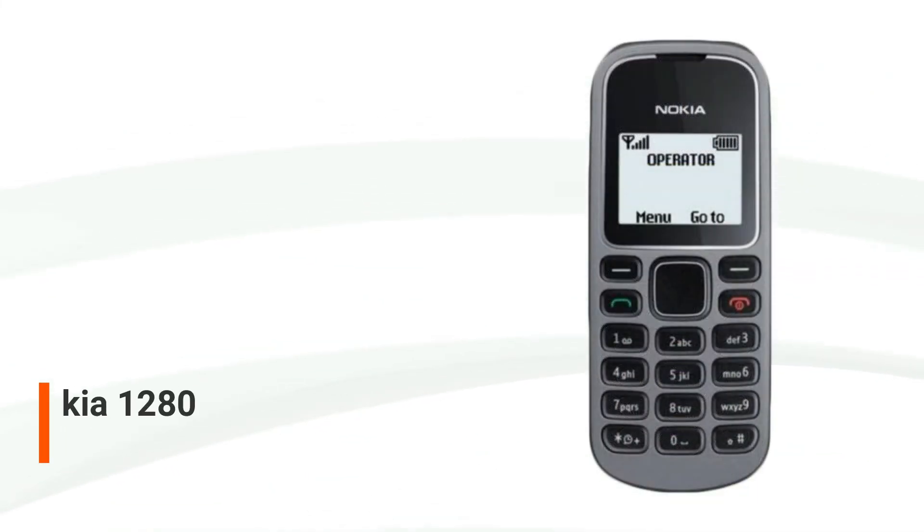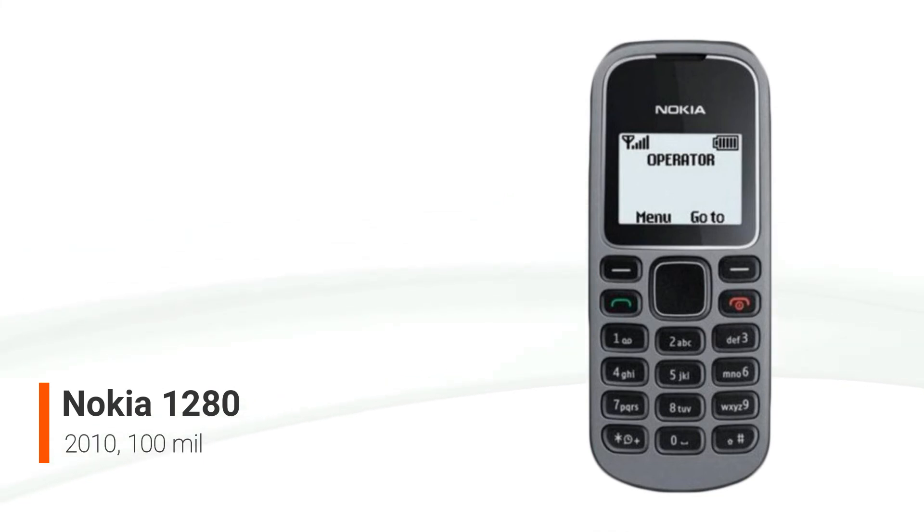The Nokia 1280 is a low-cost dual-band GSM phone that was unveiled in November 2009 and released in March 2010 in developing nations. It boasts a classic candy bar design and is lightweight and durable. Its sibling, the Nokia 103, is only available in tiny quantities in developed markets. The phone offers a 528-hour standby time and an 8-hour and 30-minute talk time, as well as other standard features like speed dialing and an internal antenna.